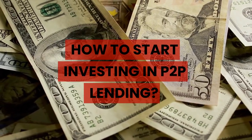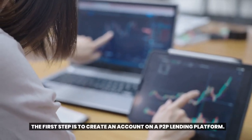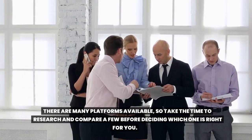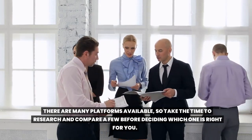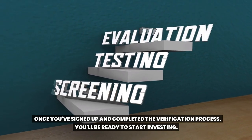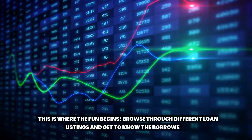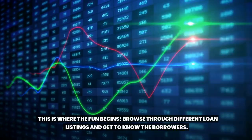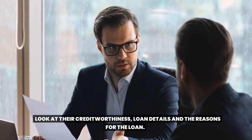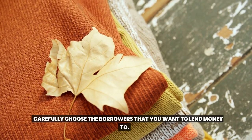How to start investing in Toop lending? The first step is to create an account on a Toop lending platform. There are many platforms available, so take the time to research and compare a few before deciding which one is right for you. Once you've signed up and completed the verification process, you'll be ready to start investing. Next, you'll want to choose borrowers to lend money to. Browse through different loan listings and get to know the borrowers. Look at their creditworthiness, loan details, and the reasons for the loan. Carefully choose the borrowers that you want to lend money to.